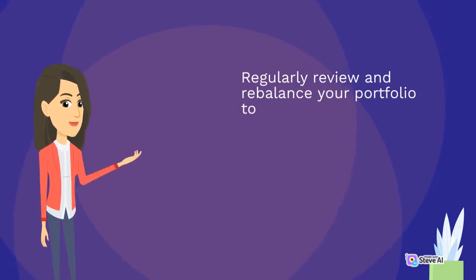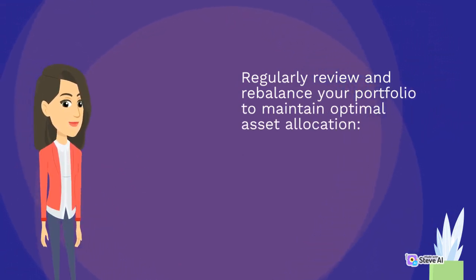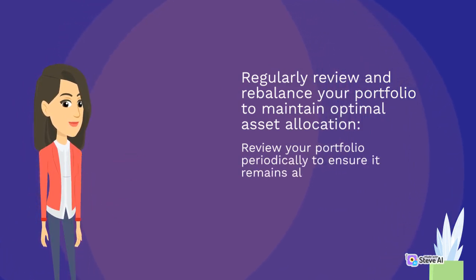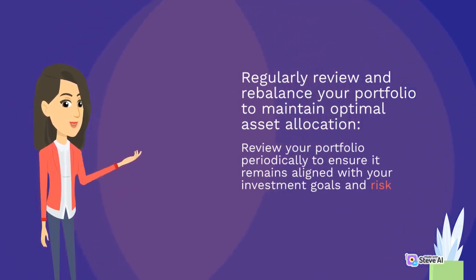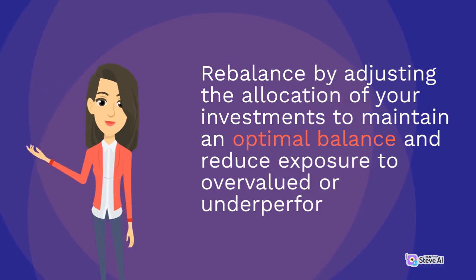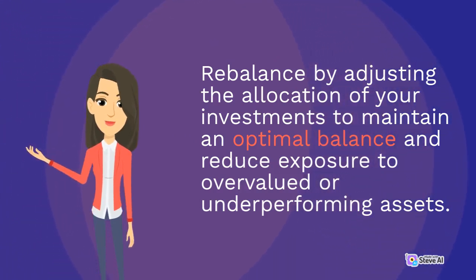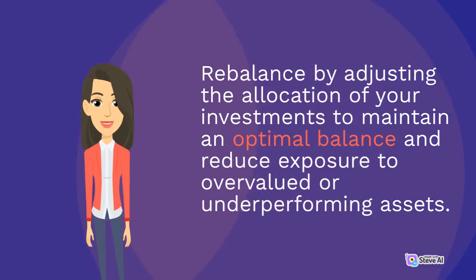Regularly review and rebalance your portfolio to maintain optimal asset allocation. Review your portfolio periodically to ensure it remains aligned with your investment goals and risk tolerance. Rebalance by adjusting the allocation of your investments to maintain an optimal balance and reduce exposure to overvalued or underperforming assets.